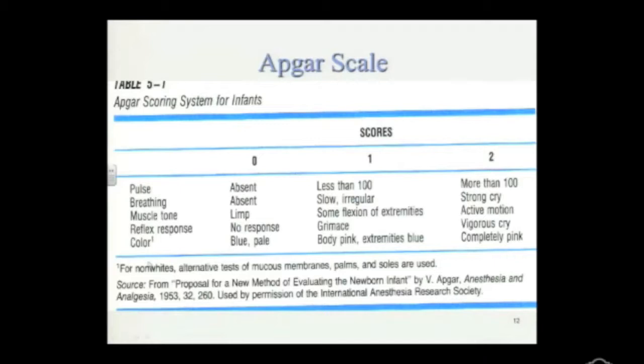The higher the score, the better the functioning. A score of zero means pulse is absent and breathing is absent — not good. Limp muscle tone — you lift the child's arm and it's just very limp. Reflex response of zero means no response to a pain prick or to light, which is not good. And a blue or pale color indicates possibly hypoxia or lack of oxygen — that is life-threatening. At a score of one, heart rate is slower but present, there is some flexion of the extremities but still on the limp side, and the child grimaces but does not cry. The body is pink but the extremities are blue, indicating circulation problems.